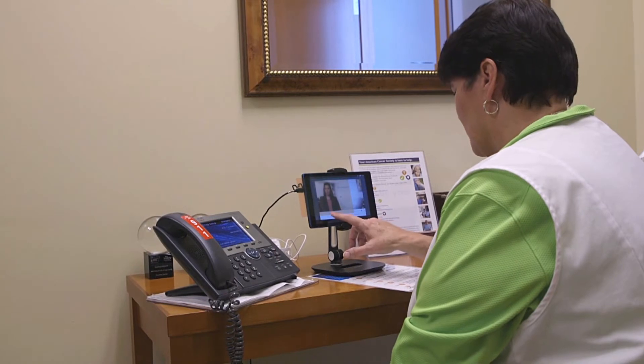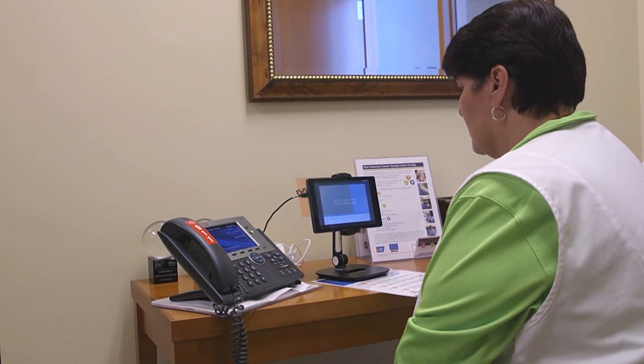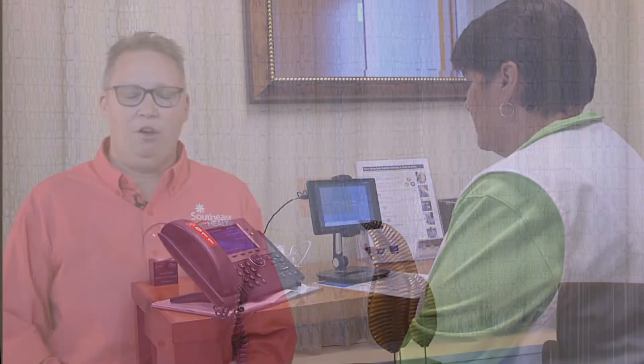It's about a 30-minute process on average. You make an appointment with the cancer center, you come in, you'll watch a 30-second video that explains what genetic testing is. And then you will talk to a telegenetic counselor and they will go over your health history, your family health history, and let us know if you qualify and meet the guidelines for genetic testing.